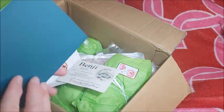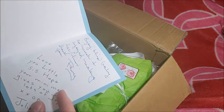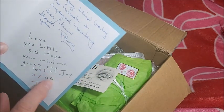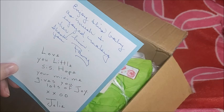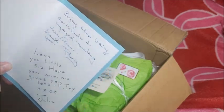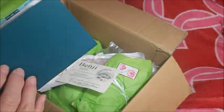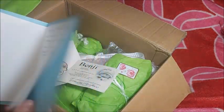Oh my, wow. This card is gorgeous. It reads: 'Enjoy this baby as much as I enjoyed making her.' Thank you, Pammy. And look — 'Love you, little sis. Hope meeting me gives you lots of joy.' Julie. I get a card made by both the artist and Julie. I love that. That's how my grandma wrote too — we're from southern Ontario, and that's how she used to write. Wow, this is like a handmade homemade card.